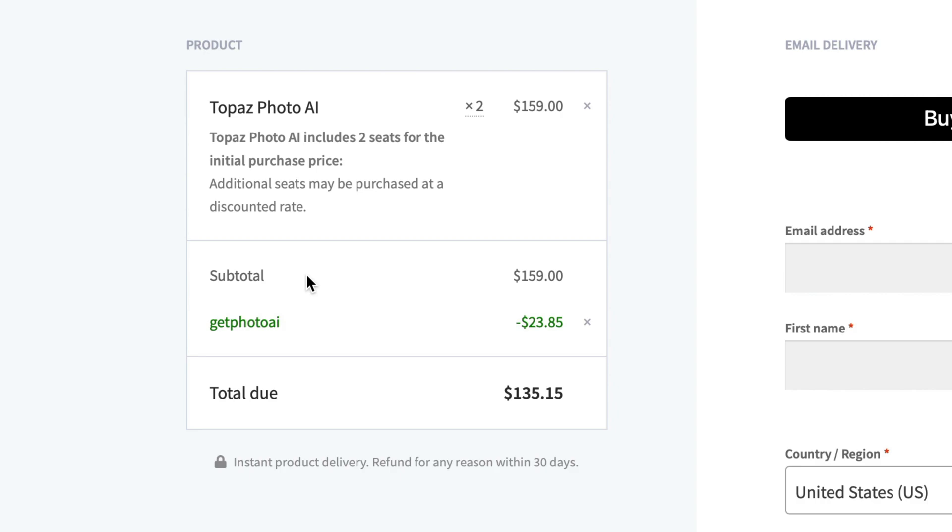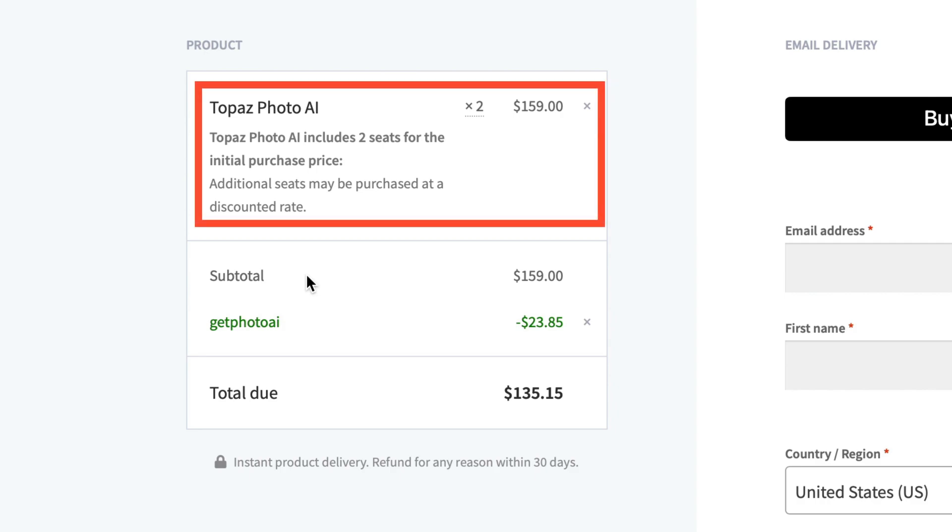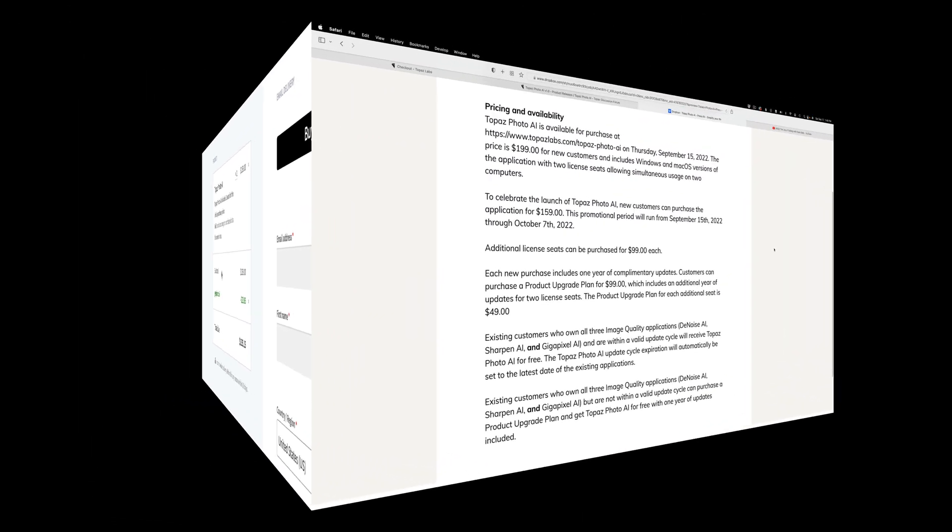When you purchase Photo AI, you get two seats, meaning you can use it on two separate computers. You can purchase more seats if you want to, but for most people, two seats is going to be plenty.